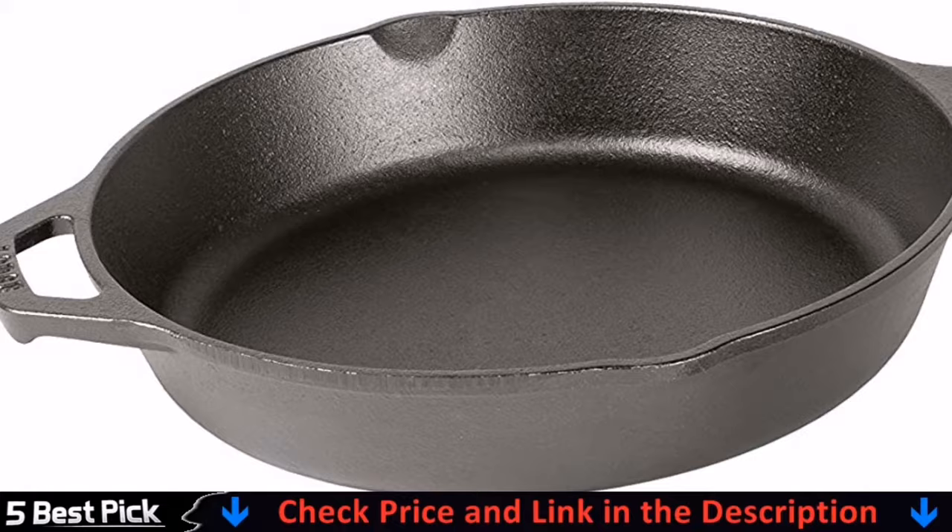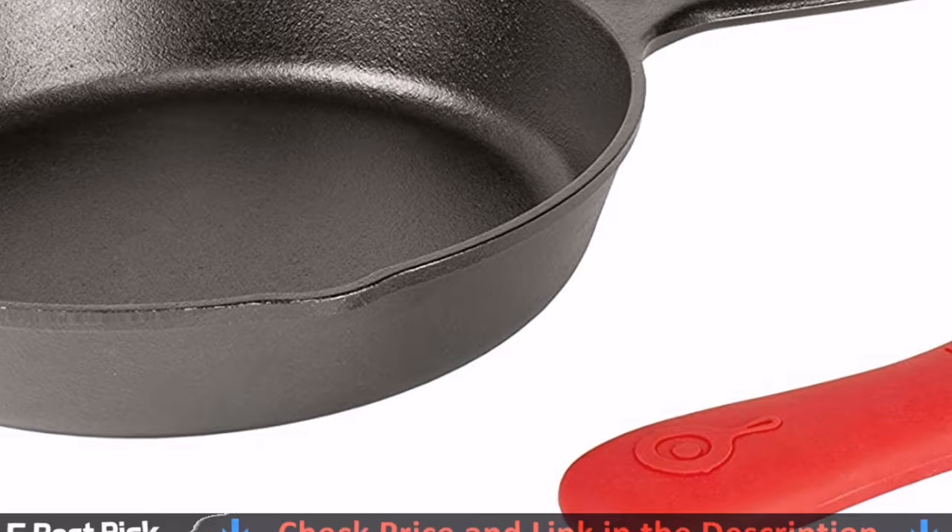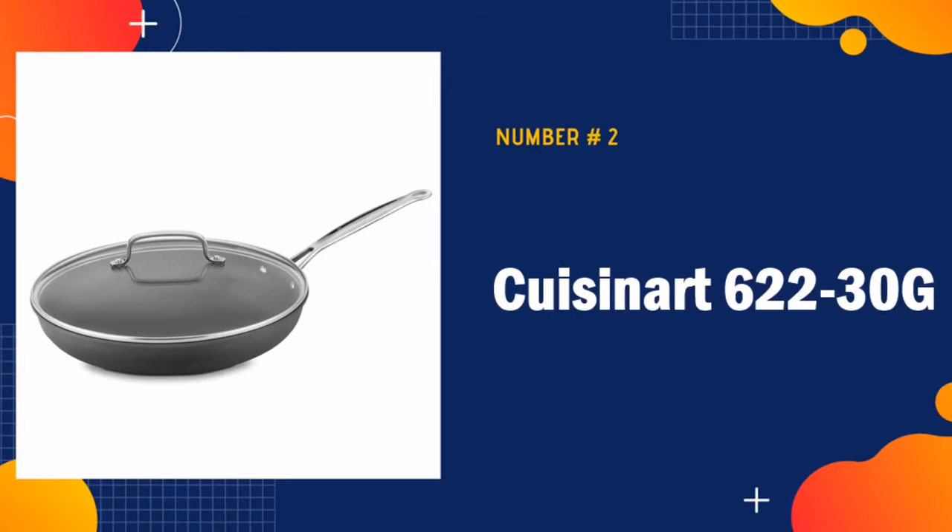This is perfect for use in your oven or on the stove. You can also use it on the grill or over the campfire. It even works perfectly on induction cooktops.